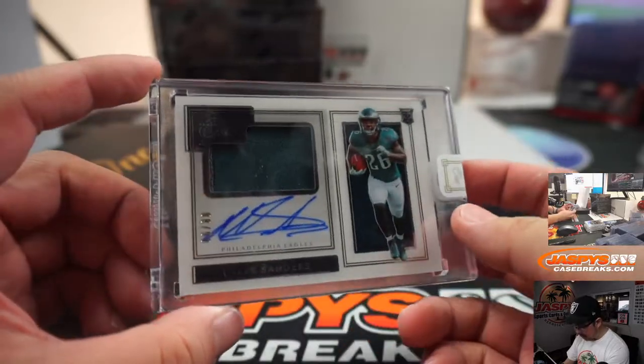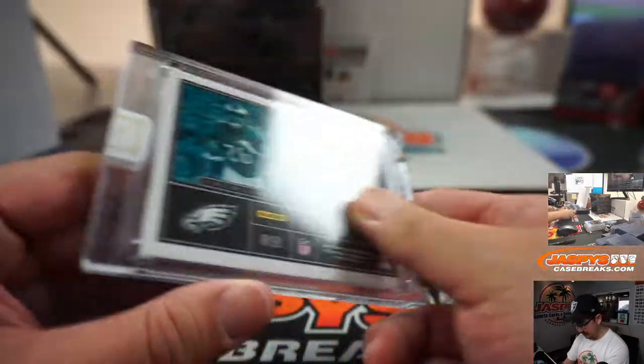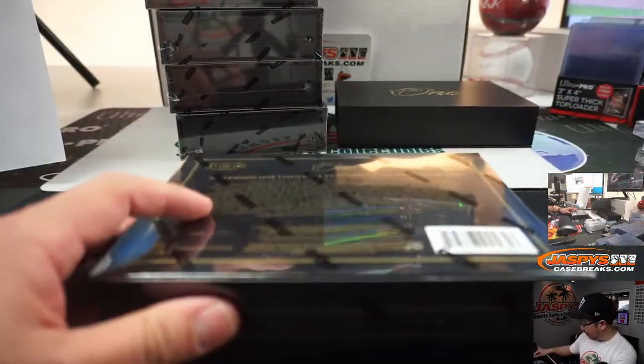We've got a jersey and autograph, Miles Sanders, 88 out of 99, for the Fly Eagles Fly. That'll be for Joe Clemmas.